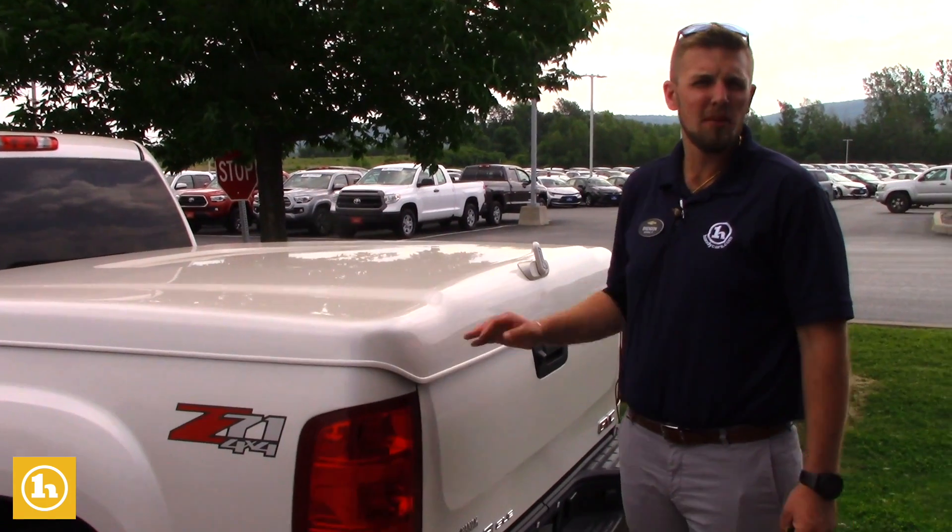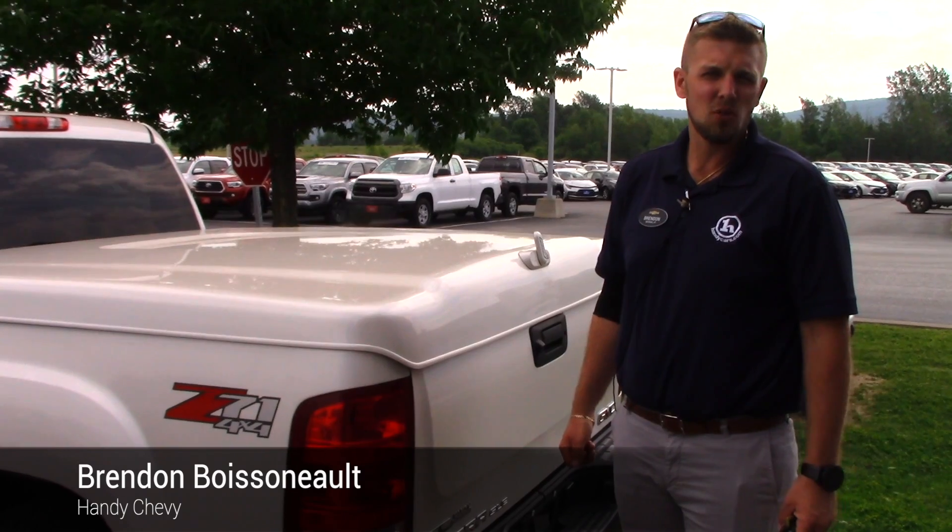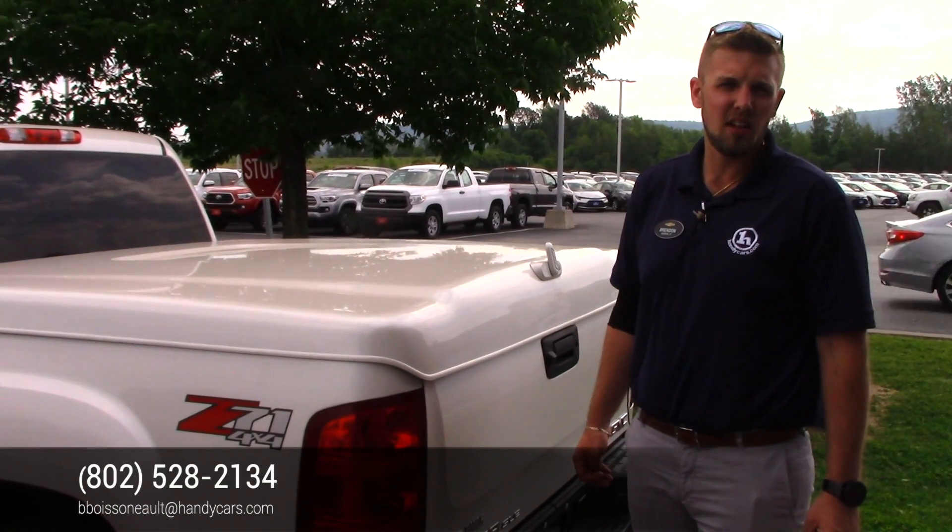If you have any other questions on this vehicle, or maybe would like to schedule a time to come on in and take a look at it, you can reach me here at 802-528-2134 or at bboyson@handycars.com. Thank you.